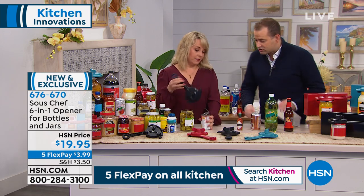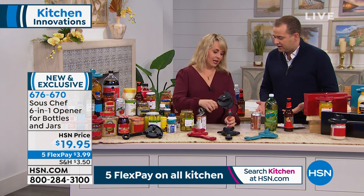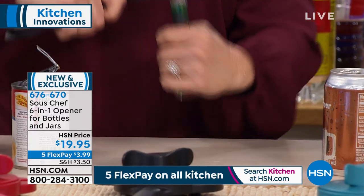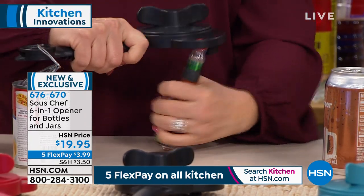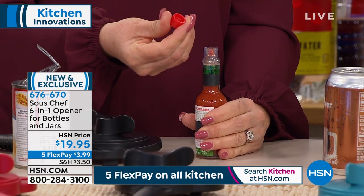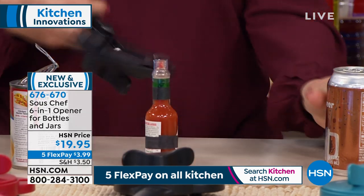Look at how easily that cap just came off — showing you all the different features. You didn't ruin a nail doing that. It's great for people with dexterity issues. I was working in the yard yesterday and sometimes have arthritis on my right hand. The nice thing about this is all the effort is coming from the Sous Chef — it's not hurting my hand. The strength and leverage are all in the tool.